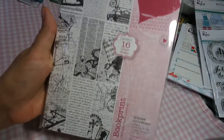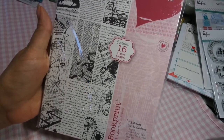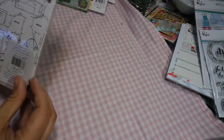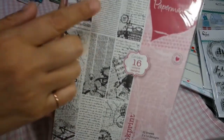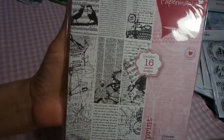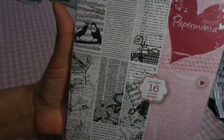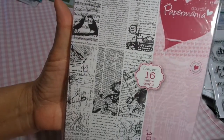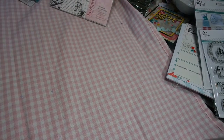I got these DoCraft Paper Mania — it is called Book Print and they're book pages, they're very cool. I don't want to open it, but you can see these are the different papers right here on the front, so they're all book print. Some are in English and some are not. DoCrafts is from the UK, not from here.